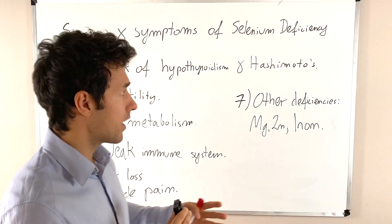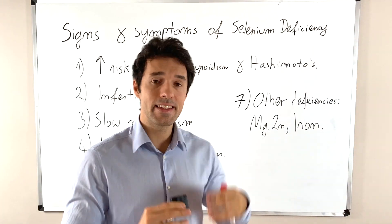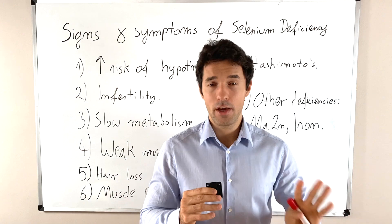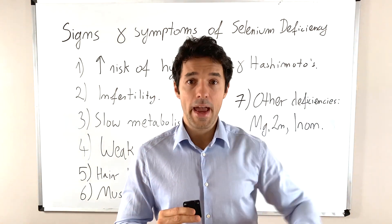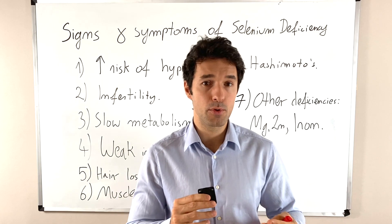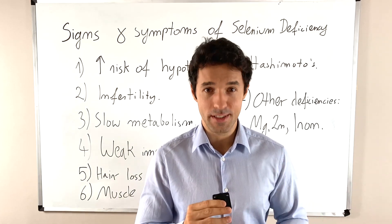So those are the most common signs and symptoms of selenium deficiency. In the next video I will tell you what you can do with this, how you can fix it, how you can check for this. But guys, if you have any questions about this video let me know in the comments below, and write me what is the symptom that you are struggling with so me and Dr. Julia can help you in our best way. Thank you for watching and we'll see you in the next video.